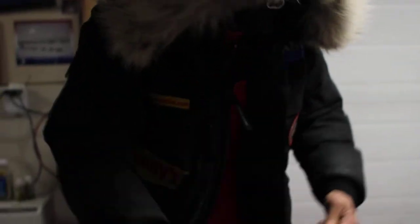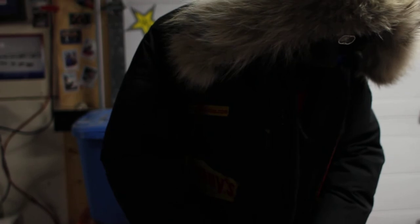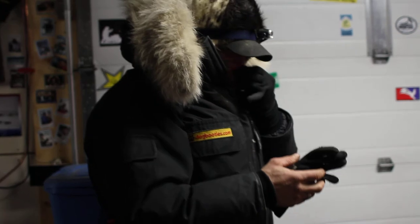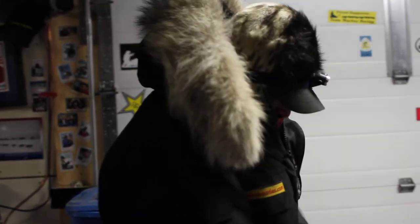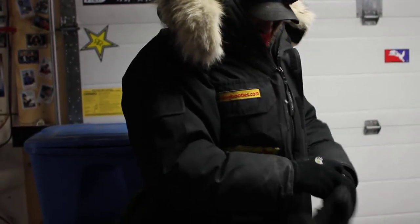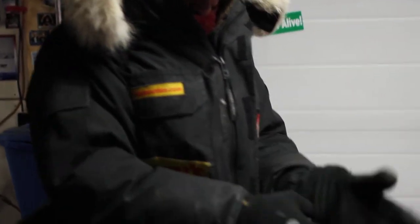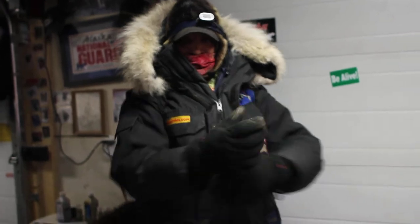My beaver mitts are very important at 40 below. Everything's layering, down to the gloves even. Yeah, we're going to run some dogs.